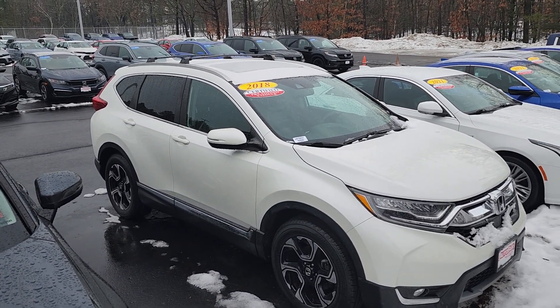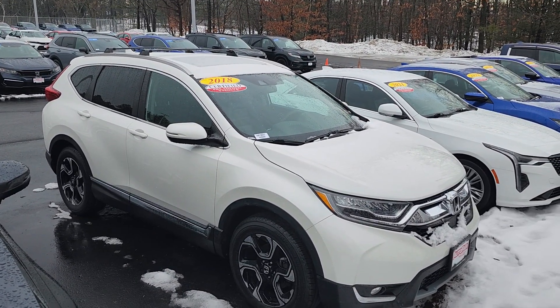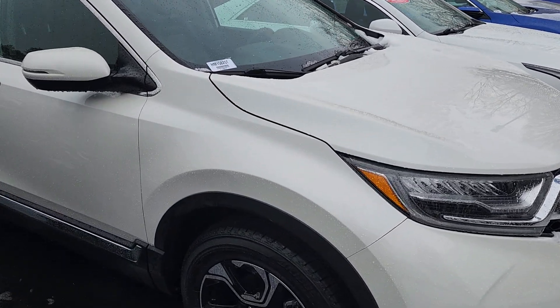Good morning Kendry, this is Jeff Rutherland with AutoFair Honda. I'm standing here with the 2018 Honda CR-V Touring. This is a certified pre-owned vehicle through AutoFair, which means that your powertrain is covered from three years from the point of purchase or up to 125,000 miles.